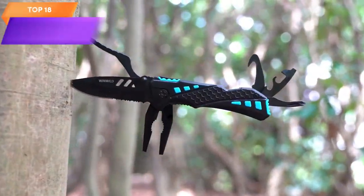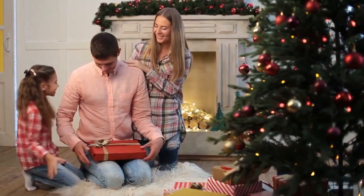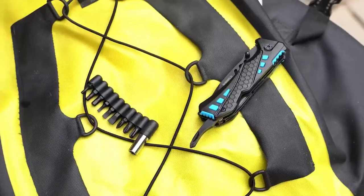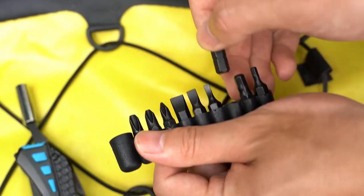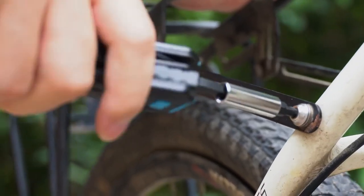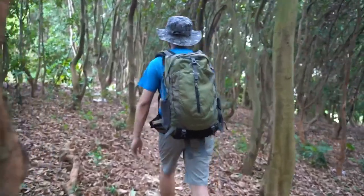Top 18 is a compact and versatile multitool that includes pliers, screwdrivers, a bottle opener, and a safety lock. It's designed for use in outdoor activities including survival, camping, fishing, and hiking. The tool is made with high-quality materials and features a durable and lightweight design. It's a great gift option for Valentine's Day or other occasions for men or women who enjoy outdoor activities or home projects.